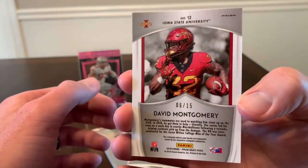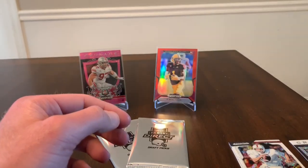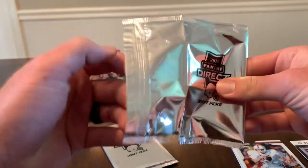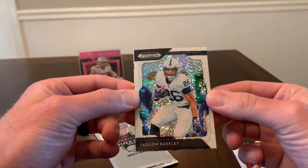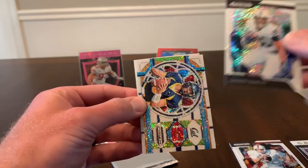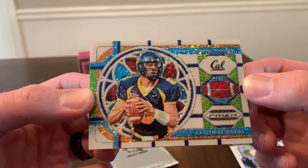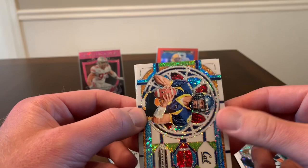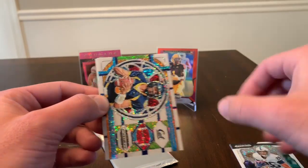I'm not sure exactly where David Montgomery got drafted — I did try to familiarize myself with the first round picks but I'm not exactly sure. Second pack: that would have been pretty nice last year — Saquon Barkley. And then it looks like we have a stained glass insert of Aaron Rodgers — nice! These are all numbered to 15, so this one is 8 out of 15. They are all numbered, so Aaron Rodgers stained glass is a pretty nice pull.